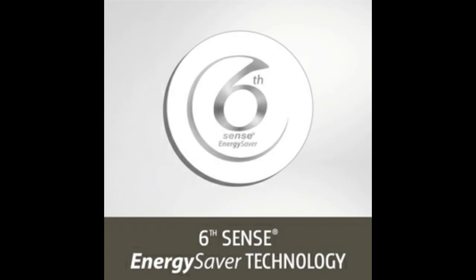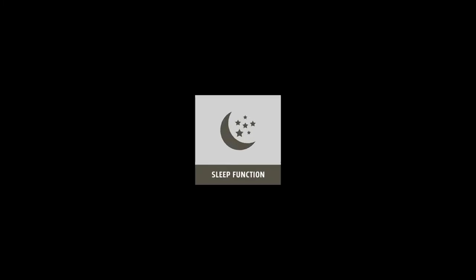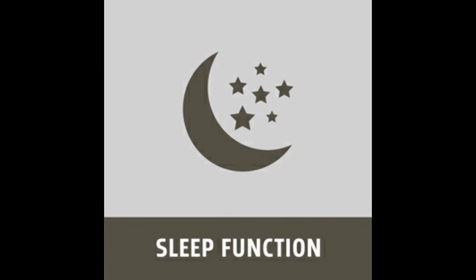The 6-cent sleep function controls the temperature, which maintains an optimal environment for a good night's sleep, ensuring your comfort.